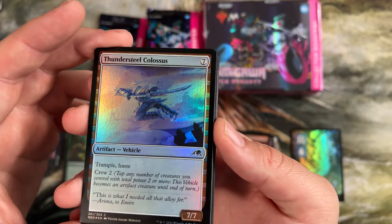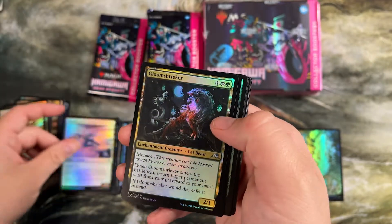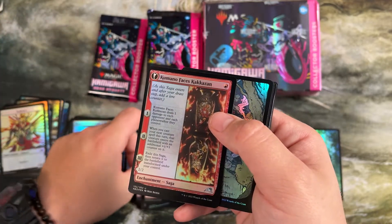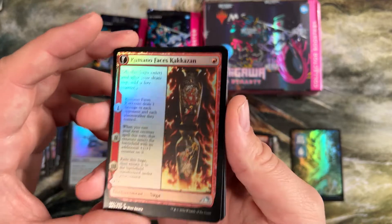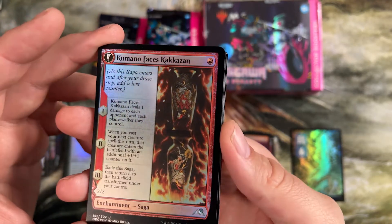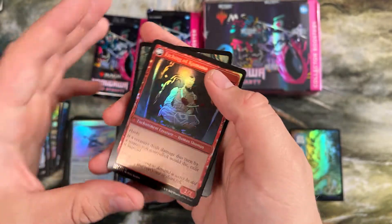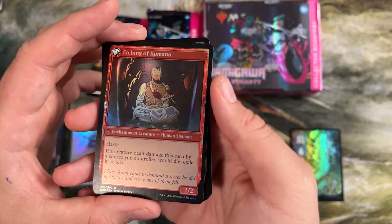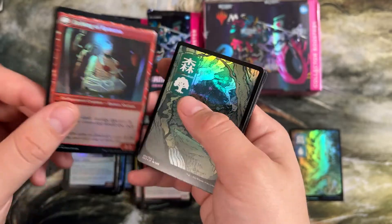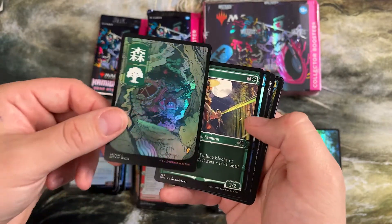This is a big boy to attack with — at common, a 7/7 trample haste, crew two, costs seven mana but you get there in limited a lot of times. Some cards that seem unplayable make it. This is actually seen play in a mono red aggro deck in Pioneer — it's playing this with a Phoenix Chick that we opened in my other video from Dominaria United. Backside is a 2/2 haste, and if a creature dealt damage this turn by a source you controlled would die, exile it instead. Kind of good removal for all the Phoenix decks running around.